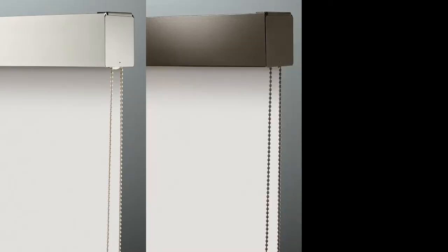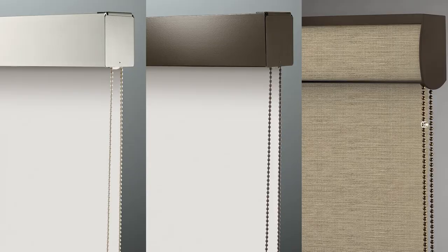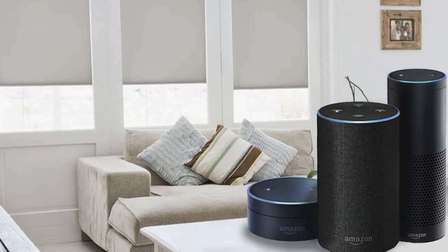Our roller shades can be customized to include our most popular features, including a cordless or motorized lift, decorative valances, and they can even pair with your smart home or an Amazon Alexa device. Add color and minimalist appeal with roller shades from Blinds Glore.